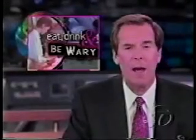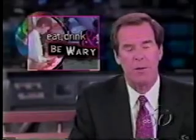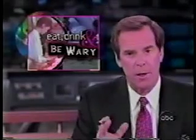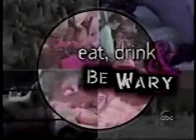Tonight in our series on food safety, the value of ozone. Mention ozone under normal circumstances, and most people will think of the ozone layer over the earth, which protects us from the sun's ultraviolet rays. Ozone, in this case, comes in a bottle, or pretty close to it, and it turns out to be a most effective killer of germs. Here's ABC's Ned Potter.